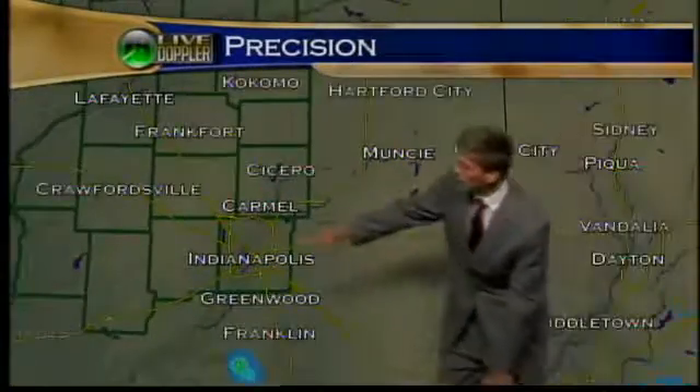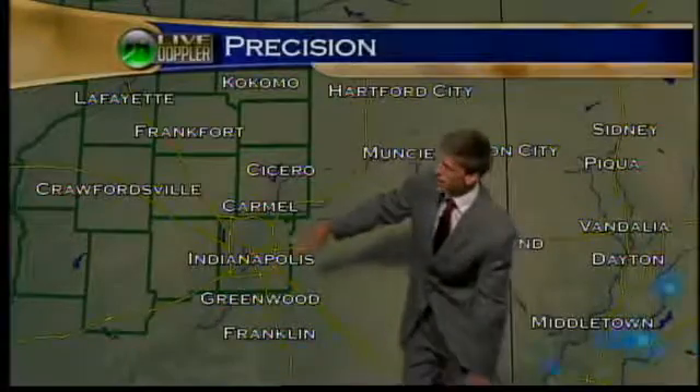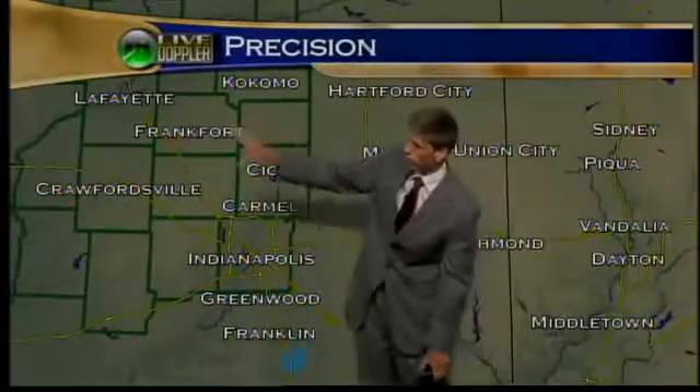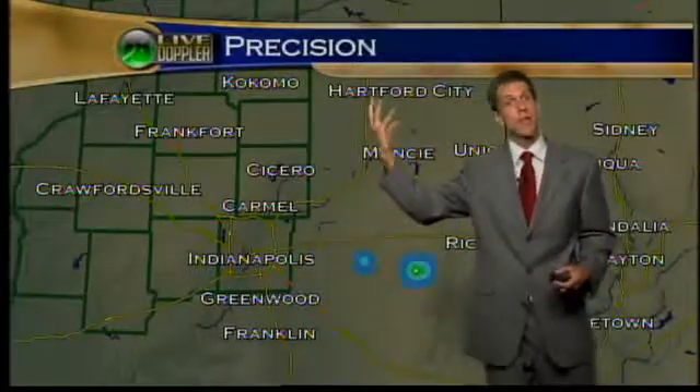We had a storm pop near Beach Grove and move through Greenfield, Indiana. And that's what you were seeing. If you're here in Lafayette looking southeastward, or in Kokomo or Frankfort, you can see that towering storm as it popped through the cap and produced a brief little downpour just east of Indy.